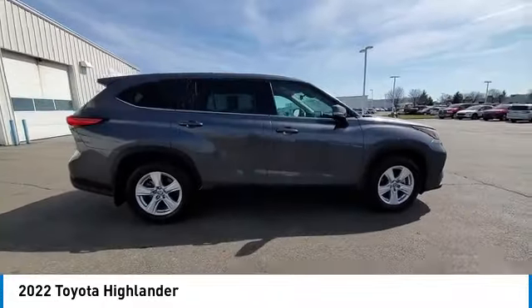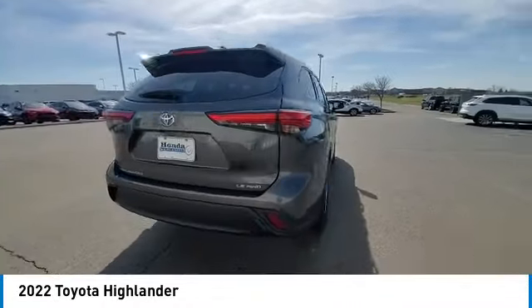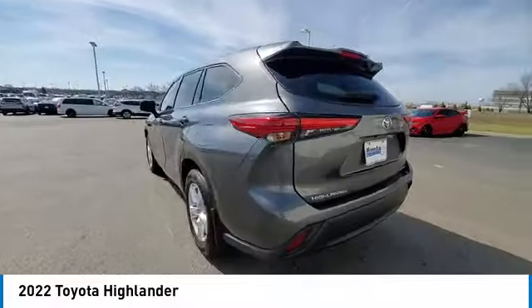Traction control, remote keyless entry, fog lights, four-wheel disc brakes. Come see the car for yourself.